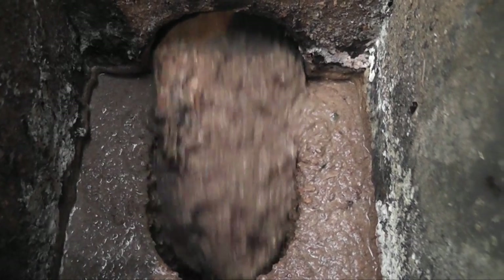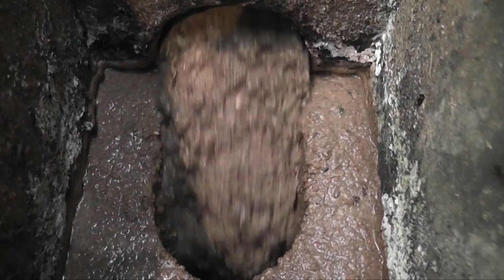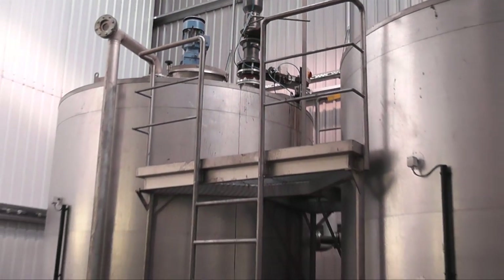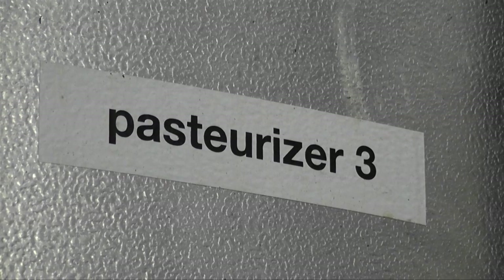Before digestion, this needs to be pasteurised to kill off any bad bacteria. This is like cooking the soup. It is held in giant vats where it is heated to 70 degrees centigrade for one hour, heated by using recycled heat from the gas engines.